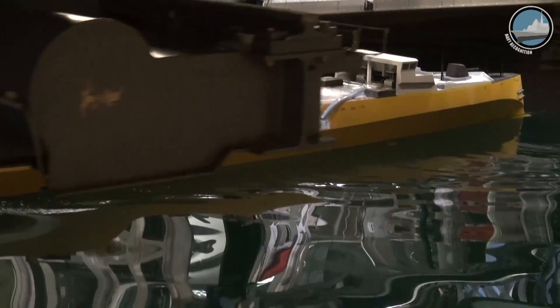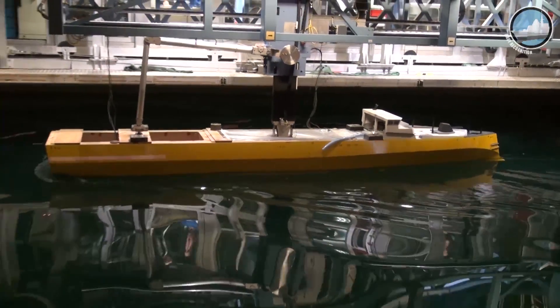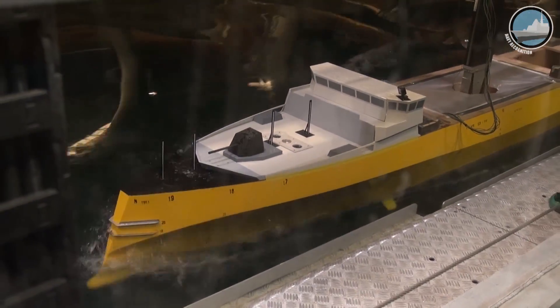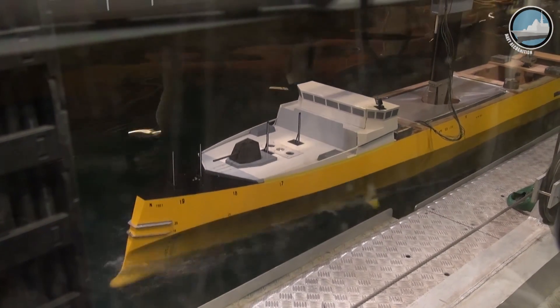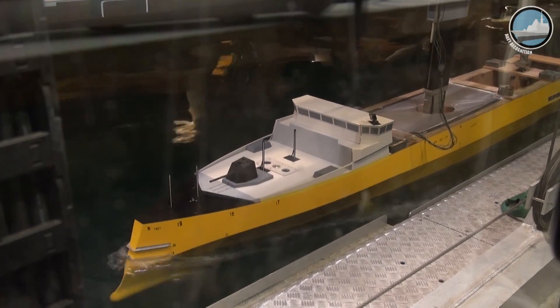During the visit, which Navy Recognition was covering, we could witness a hydrodynamic test of an FTI frigate scale model — the next generation of surface combatants currently being developed by Naval Group, formerly DCNS, and the DGA for the French Navy. The first of the five frigates should be delivered in 2023.